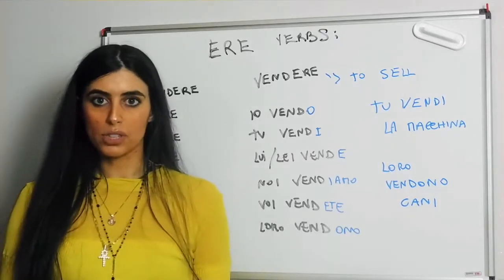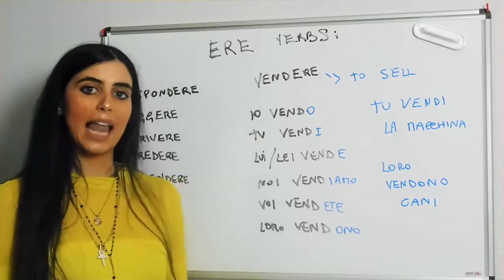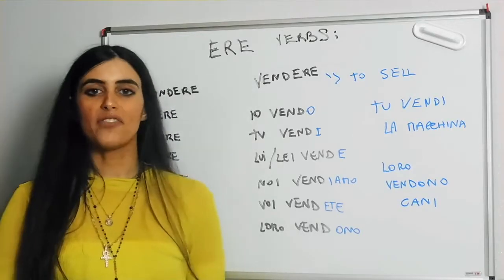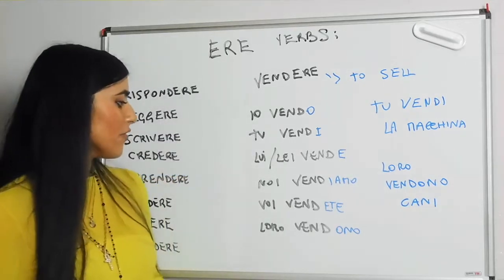Let's repeat one more time. Io vendo, tu vendi, lui/lei vende, noi vendiamo, voi vendete, loro vendono.